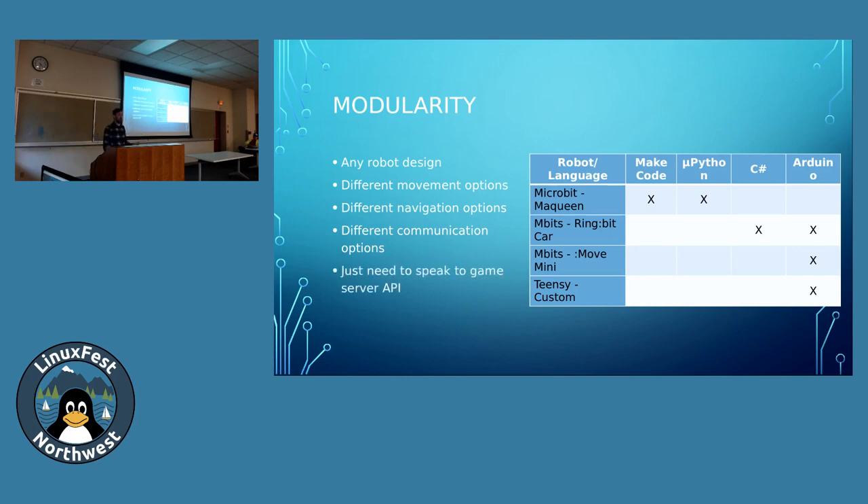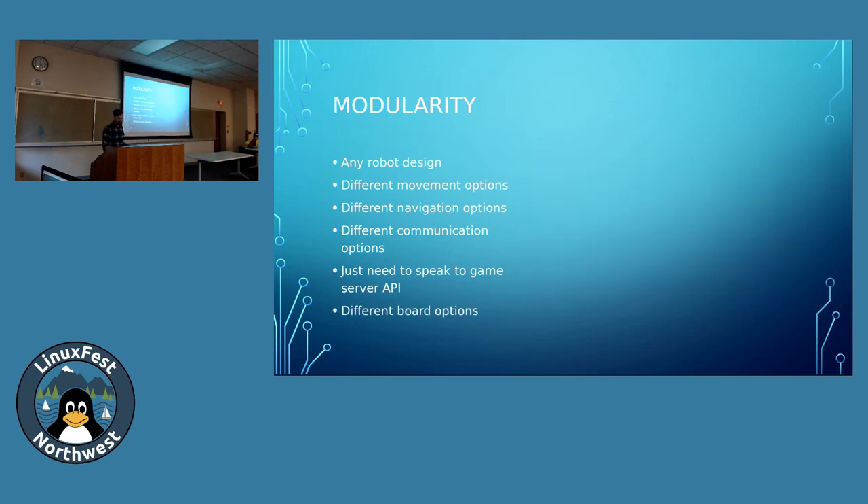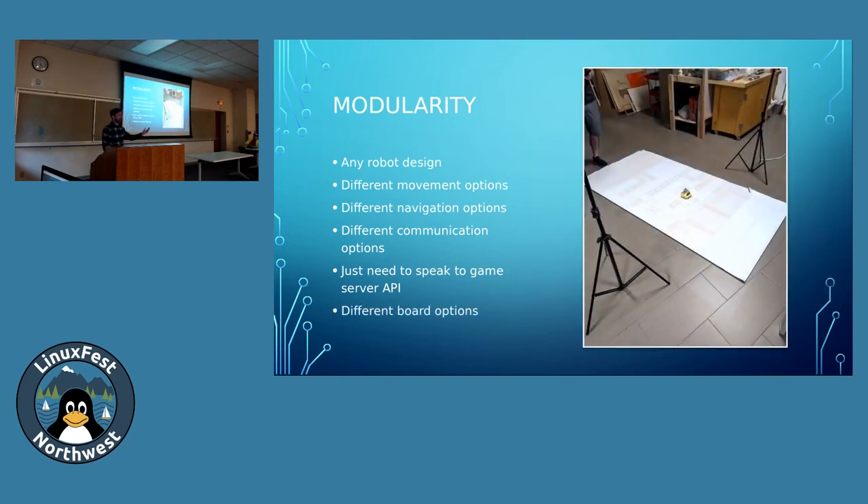All you have to remember is, as long as you can speak to the API, it's going to work. For instance, upstairs we have a new way of doing the board — instead of having a physical game mat, we have a projector that projects the game mat onto a surface so you can change it on the fly without printing new game mats. All these new ways of doing things we never would have thought of. But now that we have a project, we can think of ways to improve it and direct our focus and attention.